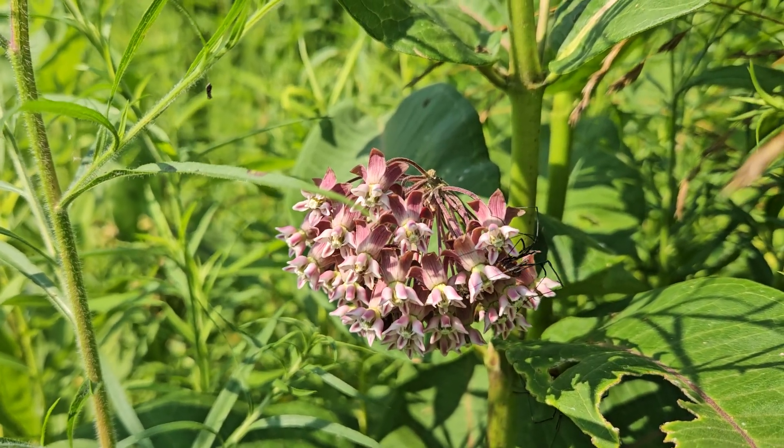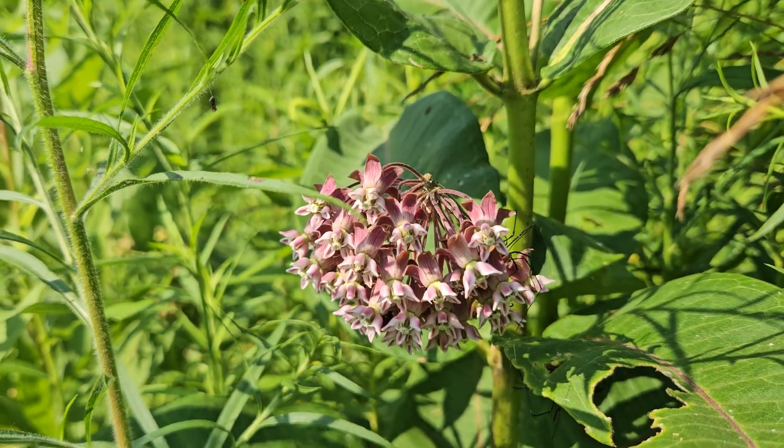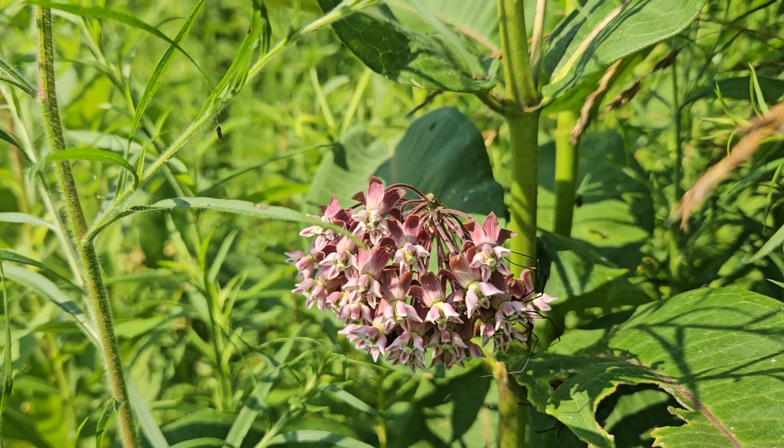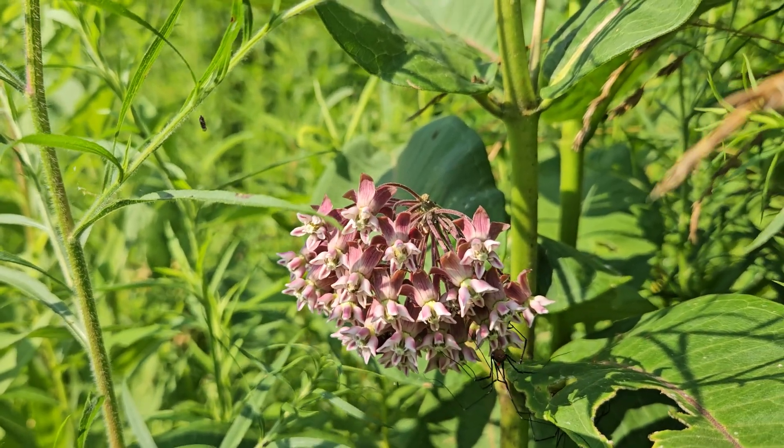The magnificent common milkweed. We all love this plant. We're known as the common milkweed, and that is not because we think we are the common milkweed.